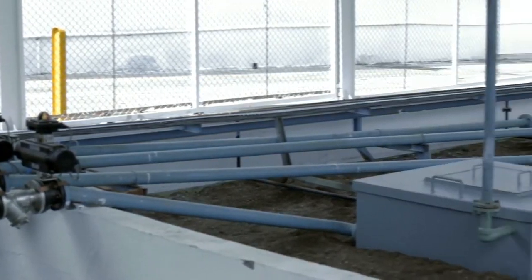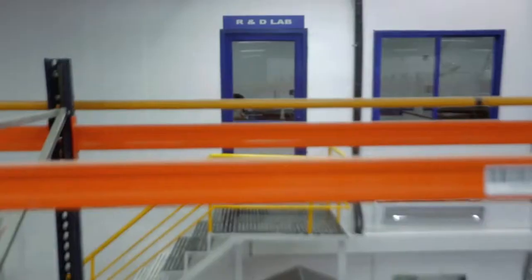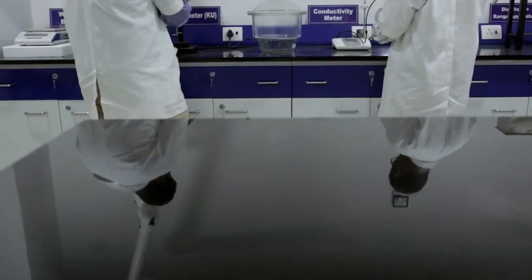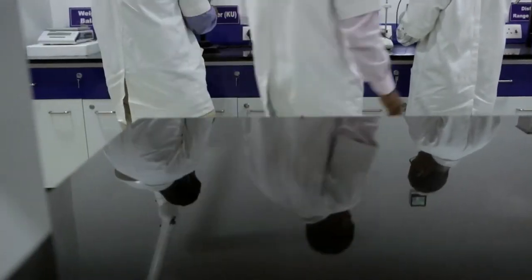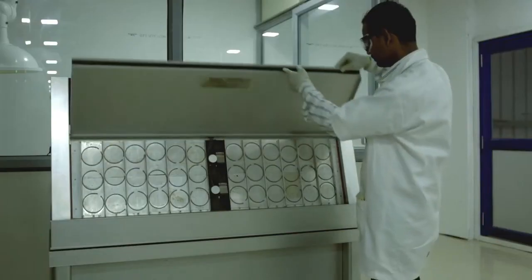The solvent tank yard consists of four underground tanks with a capacity of storing 40,000 litres each. Hempel India established a new R&D lab, which is the eighth regional R&D for the Hempel Group. This lab is well equipped to carry out long-term and short-term performance tests.